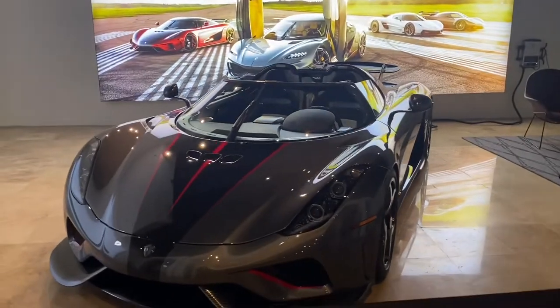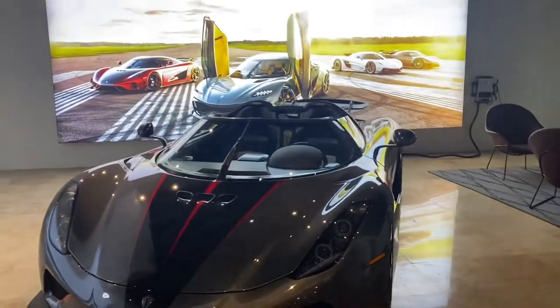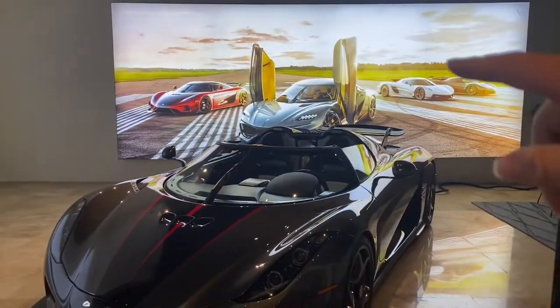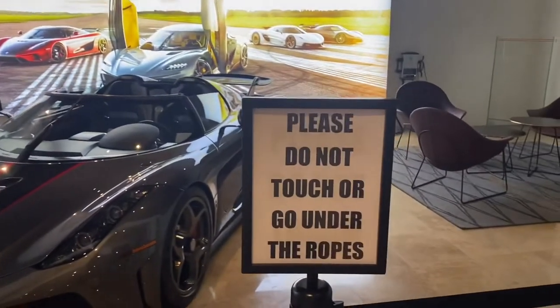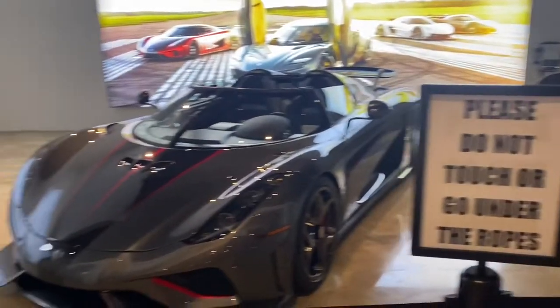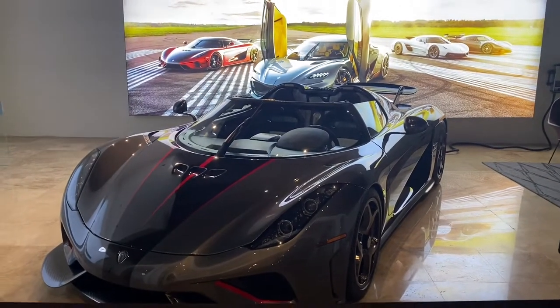And here you guys go, here is the Koenigsegg. So sick — I like what they did with the picture in the background with the car, that is so awesome. The sign says please do not touch or go under the ropes — I wonder why. There's a 1.7 million dollar car sitting right there.